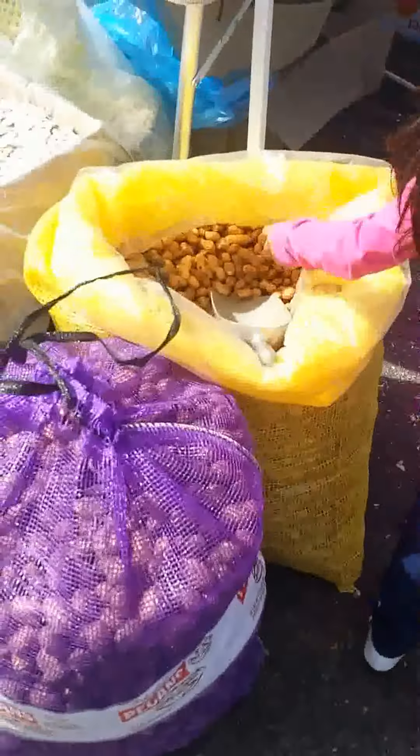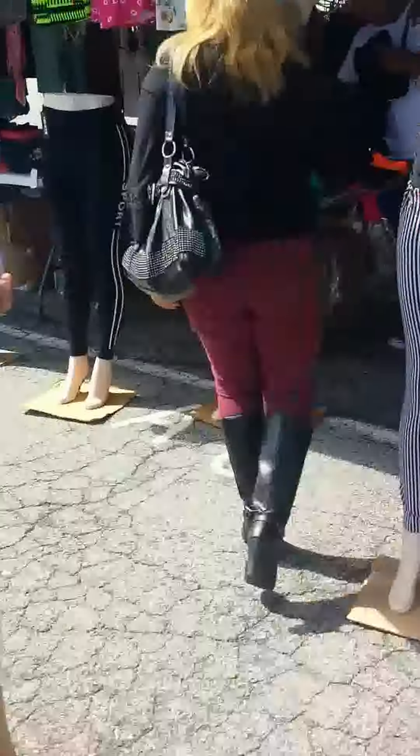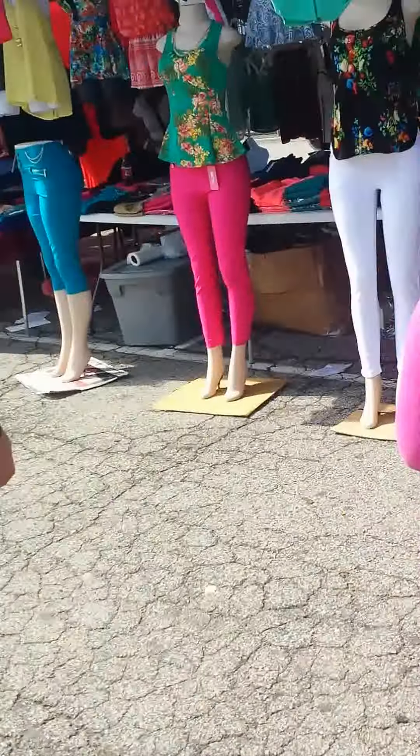Peanuts, beans. I guess these are the new fashions. Then you have your used stuff — this is on the outer edge of the swap meet. I think I'm gonna take a walk to go further in, which is way over there, so stay tuned.